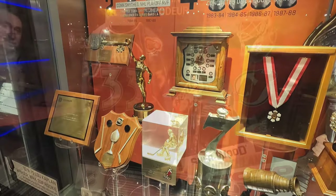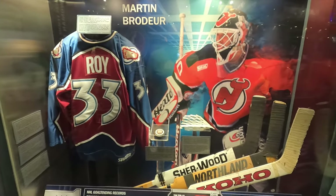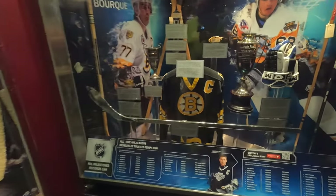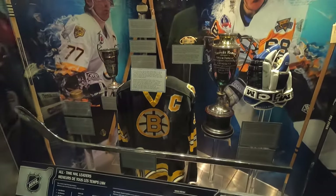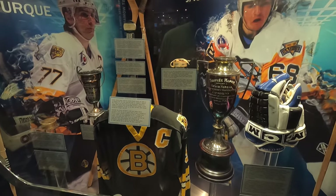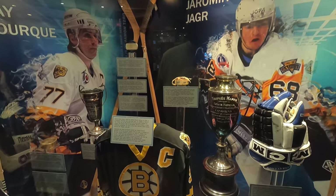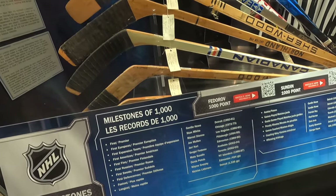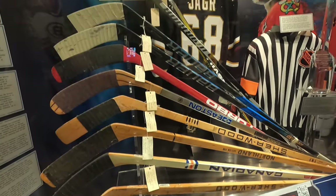That was awesome — so much hockey history there with Gordie Howe and Wayne Gretzky. You can learn about so many players here: Martin Brodeur, Patrick Roy, Ray Bourque, Jaromir Jagr. Ton of information, trophies, memorabilia, sticks from players from the Thousand Point Club — what an accomplishment, so cool.